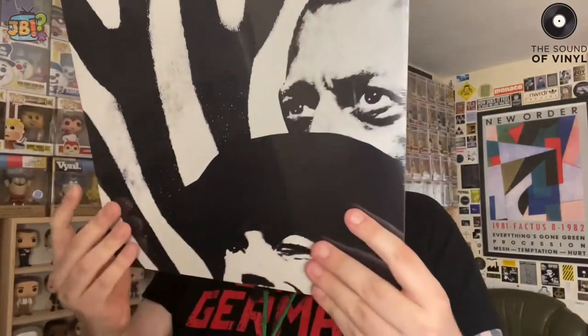The first record I'm going to show you is the only one-disc album from this haul of four. It is Yello's 1994 album — I believe 'Zebra,' or if you're in the US, 'Zebra.' So yes, essentially I've got a bundle of Yello reissues here.